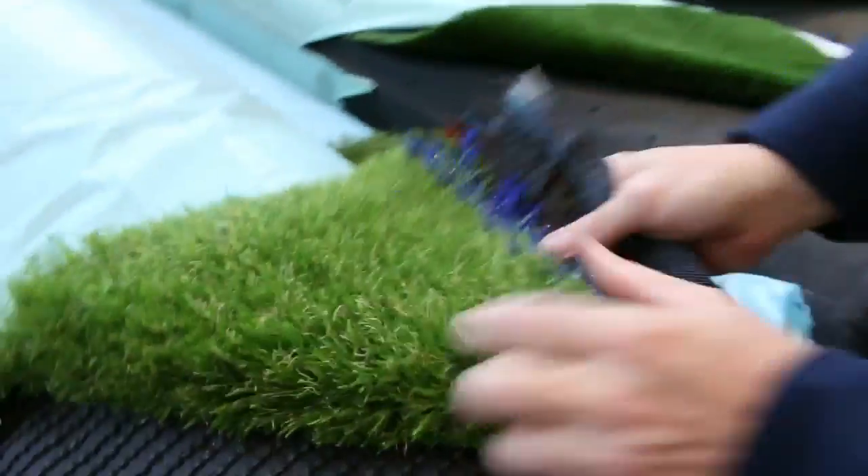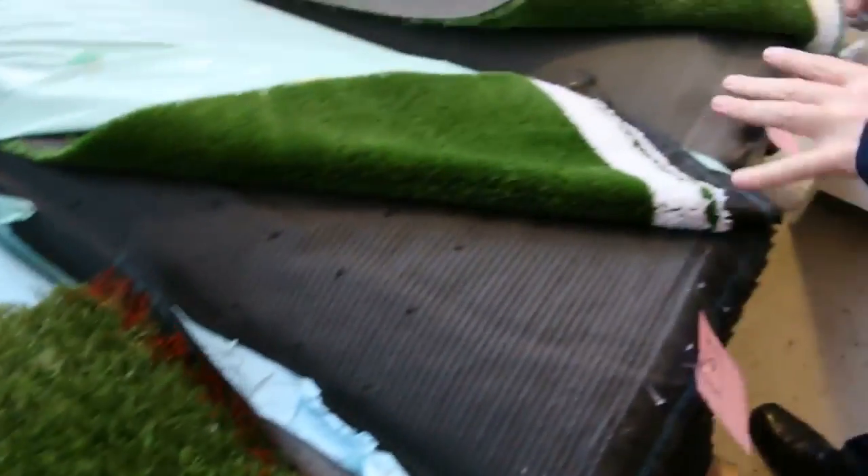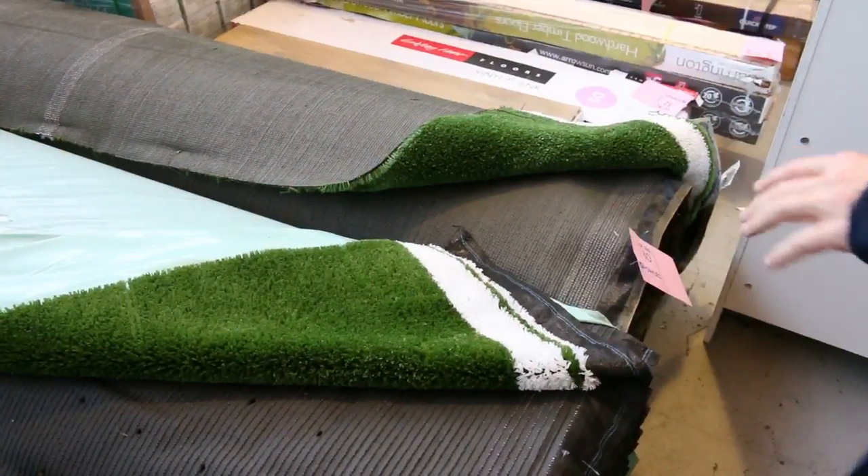We've got some artificial turf — we've got the nice green stuff with the brown in it, that's always popular. You're looking at around about $15 a square metre for that, and some of these will be selling from as low as $8 a square metre in the grass, just a few rolls there.